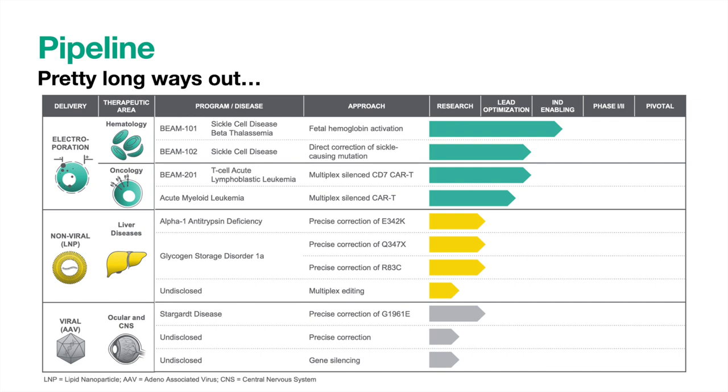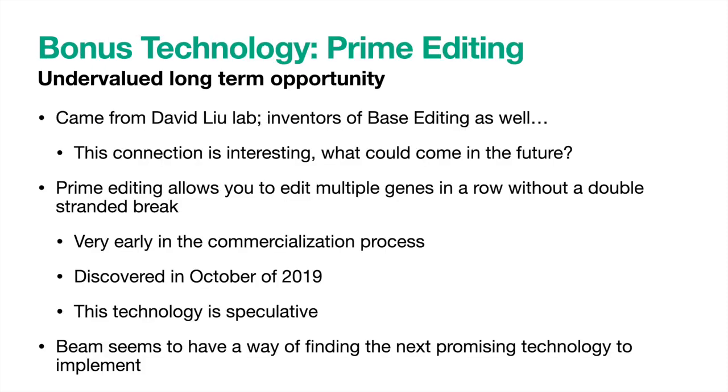This slide right here is what the investment in Beam will boil down to: can they successfully and swiftly build out this pipeline? Now let's talk about that bonus technology, Prime Editing. It was developed in Dr. David Liu's lab — the same one that developed base editing — and Beam has the rights to commercialize it. The fact that the same lab has developed two breakthroughs in gene editing technology is impressive, and I think it is a bullish factor for Beam to be connected with this lab for future developments. Prime Editing is similar to base editing, but evolved so that it can rewrite short sequences of DNA, still without a double-stranded break. It was only discovered in October 2019, so it is still a ways away from any effect on Beam's pipeline and still speculative in nature. However, it provides excellent long-term upside for Beam to realize.